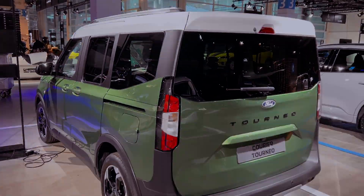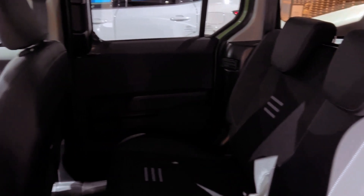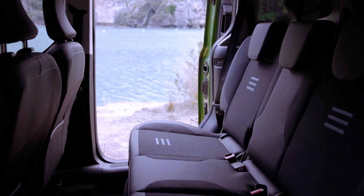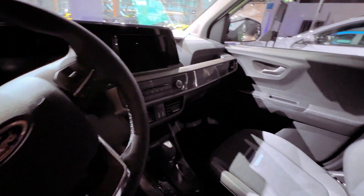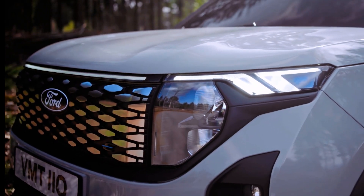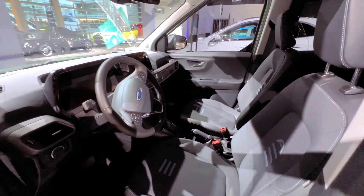Following the design cues of the E-Transit Courier, the E-Tourneo Courier boasts SUV-inspired looks and is described as a five-seat multi-activity vehicle. The styling features a robust front end with a faux skid plate, and the Active model includes wheel arch moldings, roof bars, a contrasting roof color, and unique interior fabrics. Titanium and Trend models will also be offered.